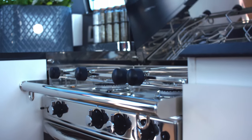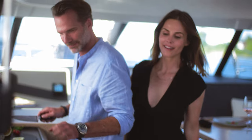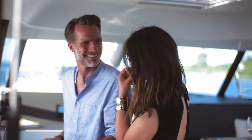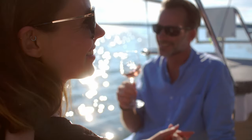A well-equipped galley includes a three-burner hob and oven, 130-litre fridge and high-quality mixer taps — more than enough to produce a feast. And when you're ready to serve the meal, there are no tricky steps to climb. That's one-level living.